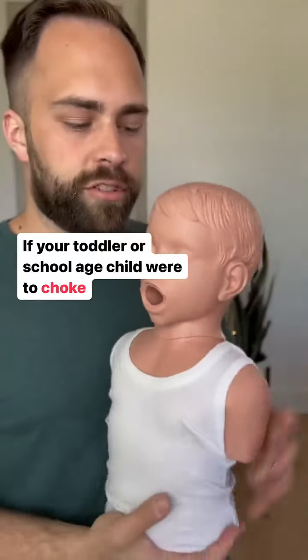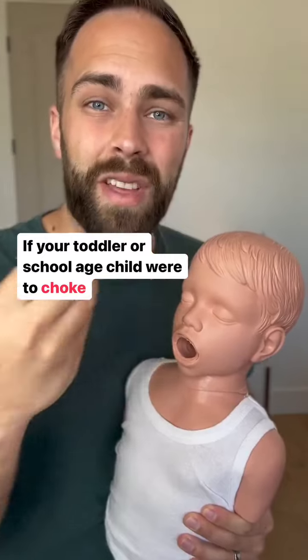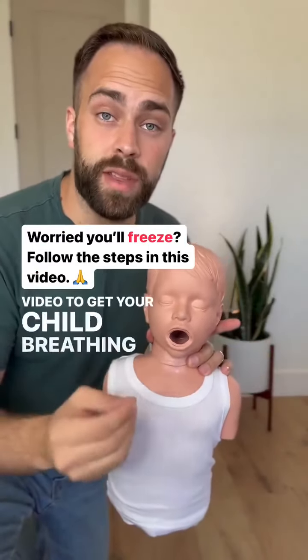If your toddler or school-aged child were to choke, that means they're not going to be able to cough or make noise — they're only going to be able to put their hands around their throat and they need our help. If you're worried you'll freeze, just follow the steps in this video to get your child breathing again.